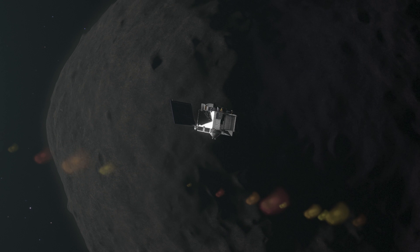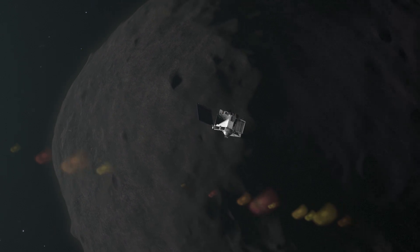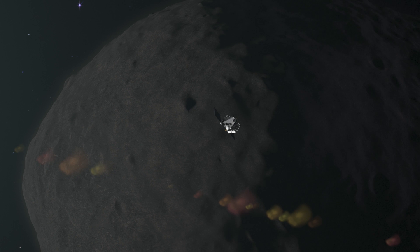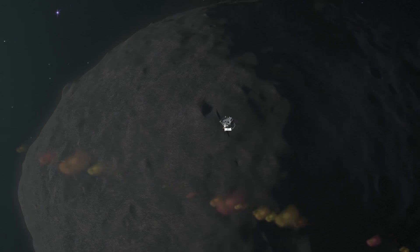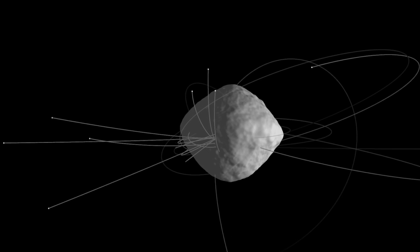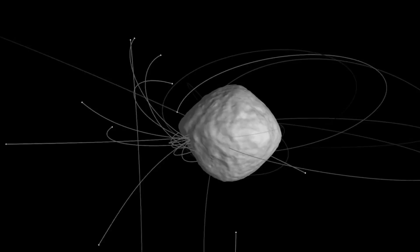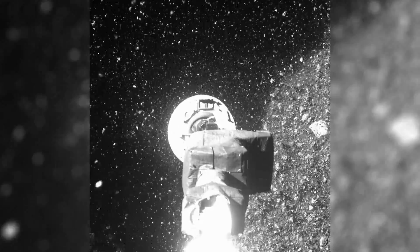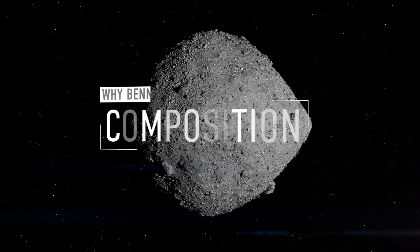Before OSIRIS-REx arrived, scientists thought that Bennu's slow rotation meant a low risk of flinging away most of its sampleable material. But shortly after arrival, Bennu was caught on camera ejecting hundreds of pebbles. It turns out that Bennu regularly sheds small particles, but it still had plenty of loose material left on its surface for sample collection.